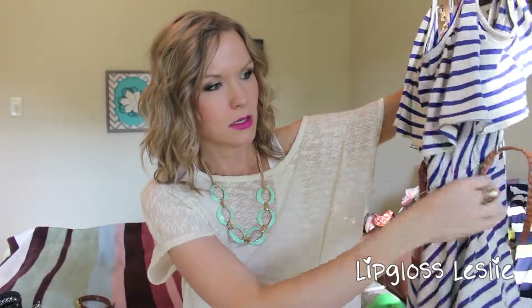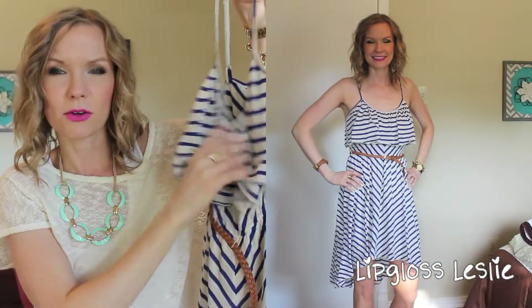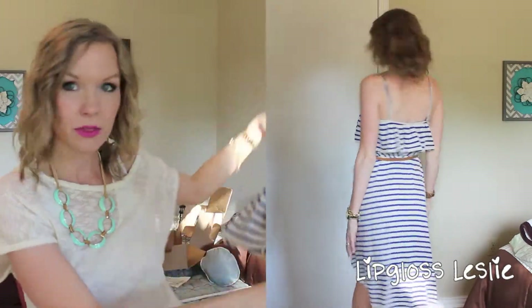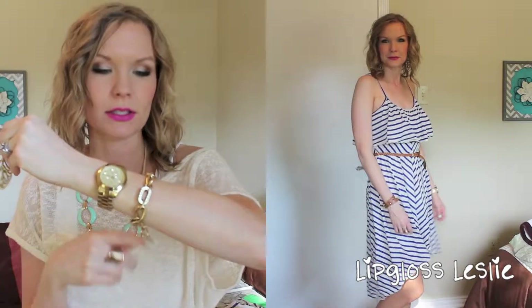The next outfit is this dress from Charlotte Russe. It came with this little belt and it's a high-low with a ruffle top — so cute. I love this kind of camel-y brown color. I'll wear it with the belt. I'll also pair it with the same watch from Kohl's and the same bracelet from Jewel Mint.